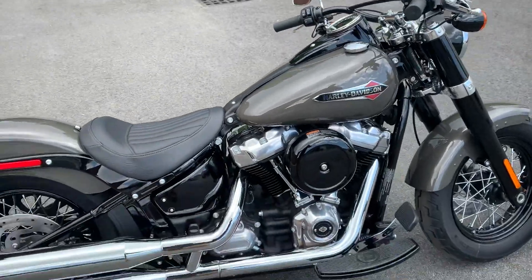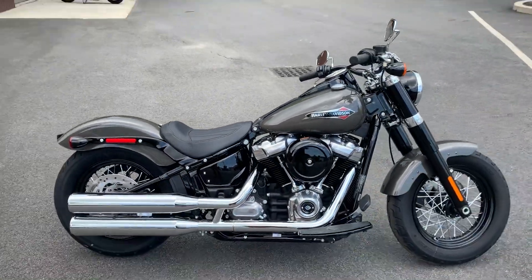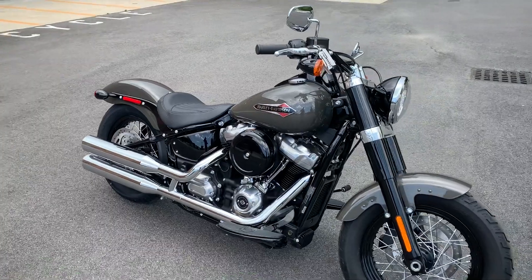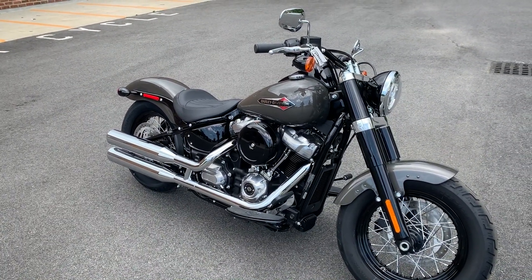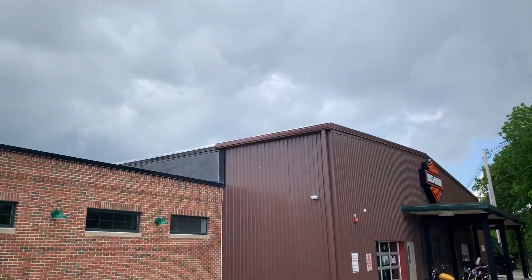Check this bike out and other great bikes we have online at OceanStateHD.com, or check us out at either one of our locations in Warwick and Exeter, Rhode Island. Enjoy it guys, thanks so much, have a great day. Hope for sunshine soon — see you soon, bye!